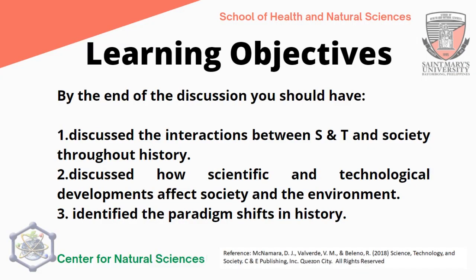At the end of the discussion, you should have discussed the interactions between science and technology and society throughout history, discussed how scientific and technological developments affect society and the environment, and identified the paradigm shifts in history. Last time we talked about the Sumerian civilization and its notable discoveries and inventions. Now we will proceed with three other ancient civilizations that made an impact on science and technology throughout history.